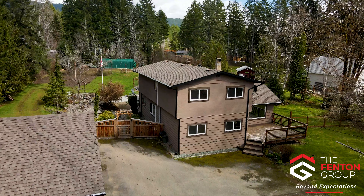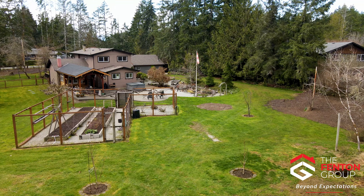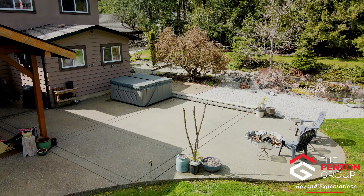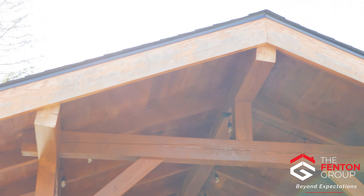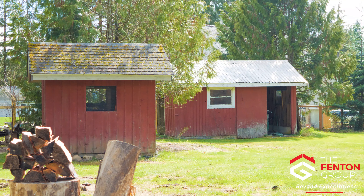This 1.78 acre property is your own personal paradise. The backyard is a work of art complete with a tranquil Japanese rock garden, a huge exposed aggregate patio complete with built-in fireplace and a beautifully crafted exposed post and beam shelter, a fenced garden area with raised garden beds and several small outbuildings.